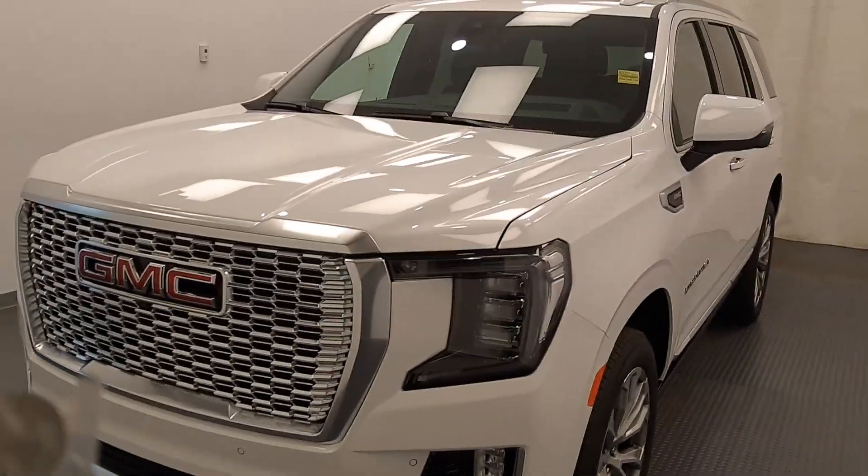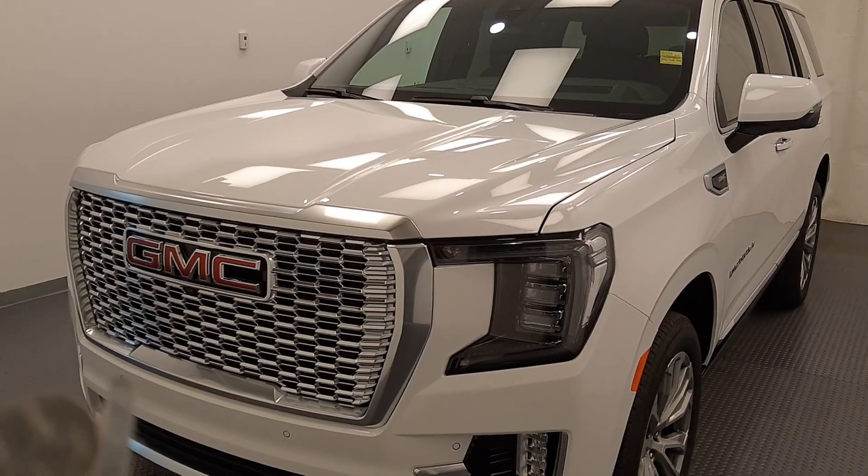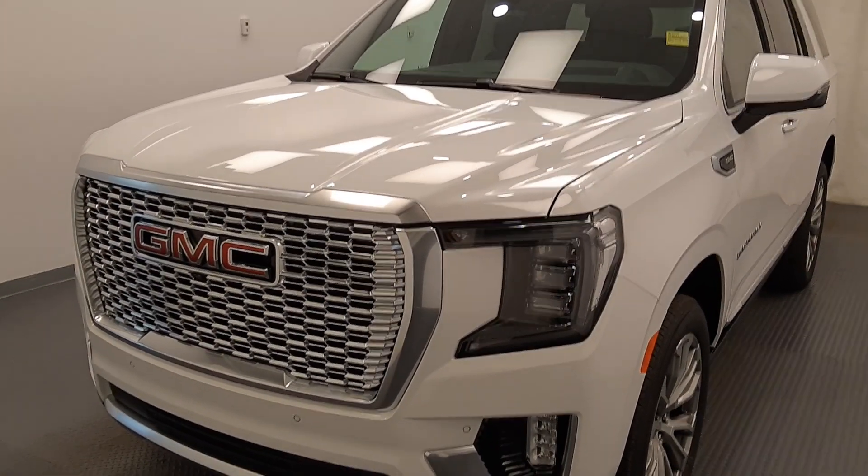Once again, this is stock number 219769 — 2021 GMC Yukon Denali in Summit White.